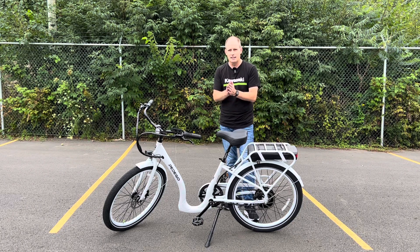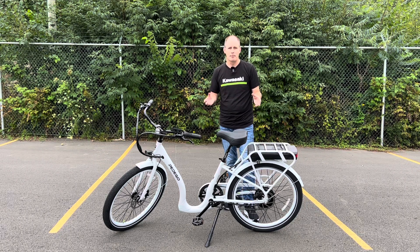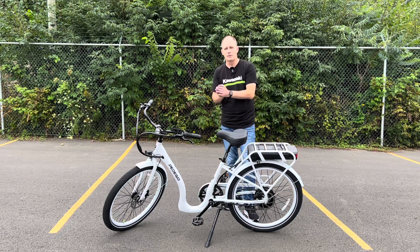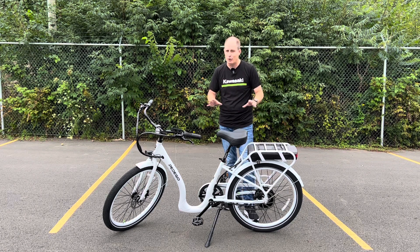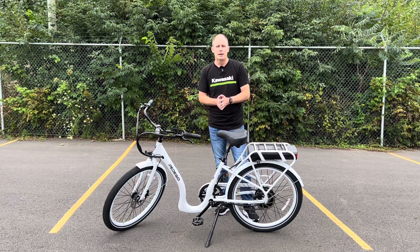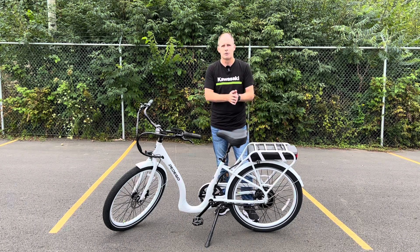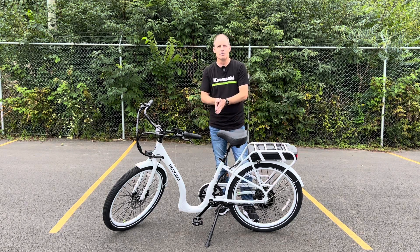Let's dig into the specifics of this Pedego Boomerang and show you why it may be the right bike for you. If you're interested in a different style, we're going to review every style they have. If you want mountain bikes, fat tire bikes, fold-up bikes, trikes, or cargo bikes — Pedego's got them and we're going to review them all.